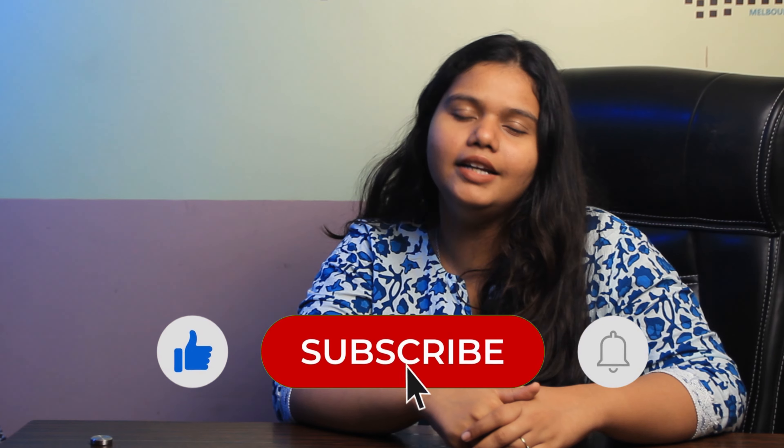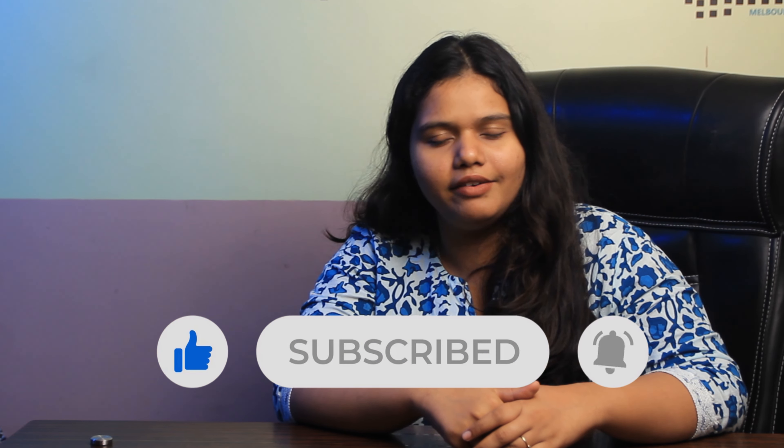So that was it for the video. If you liked this video, please like, share and subscribe to our channel. Hit the bell icon for more updates from Gradrips.